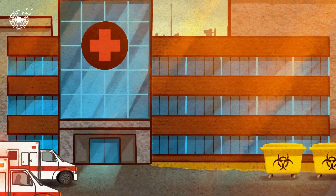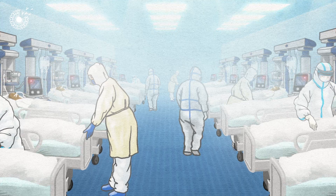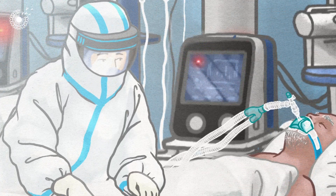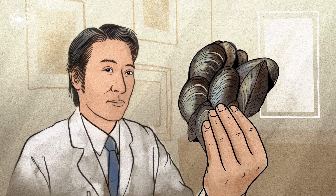During the pandemic, intensive care wards filled with COVID-19 patients. Many had tubes going into their bodies, putting them at risk of hospital-borne infections. Hearing this, a scientist from start-up A.Catechol had an idea.